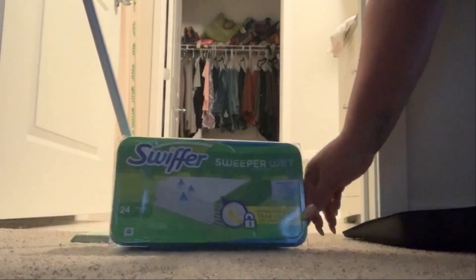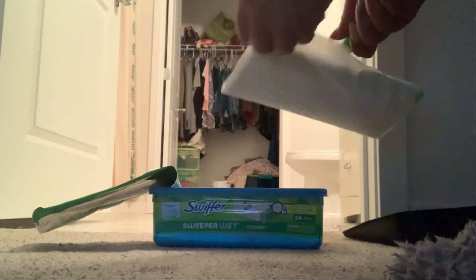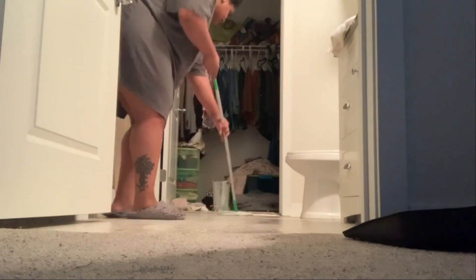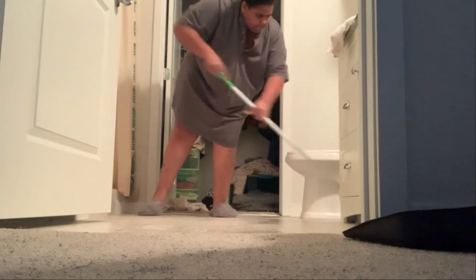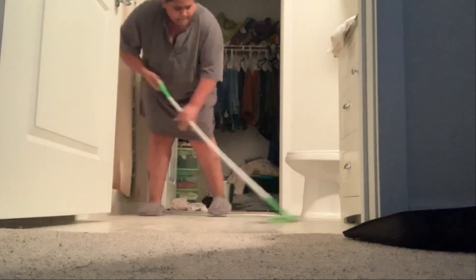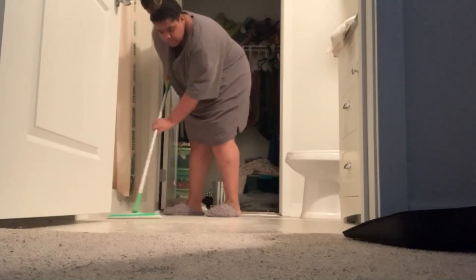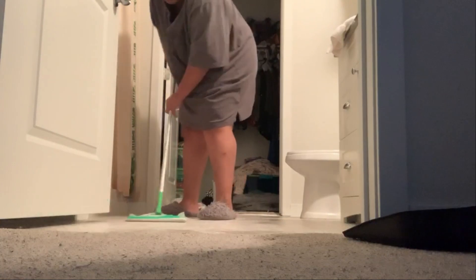Now it's time to Swiffer, and these are the Swiffer pads that I use. I do like the Swiffer because it's definitely convenient. But what I don't like is when I'm Swiffering a little too aggressively and the little pad starts coming off. It happened in this video and it happened in the last. But you just have to keep on pushing. I do want to purchase a mop. I also want to purchase a vacuum cleaner because technically you're not supposed to sweep carpet — my husband told me that. I'm a sweeper, but I would love to purchase a vacuum cleaner just for efficiency.